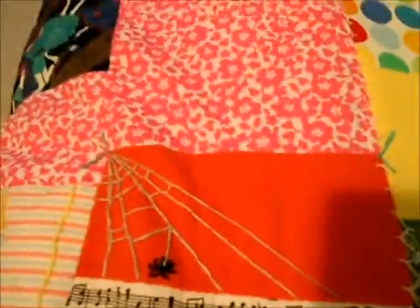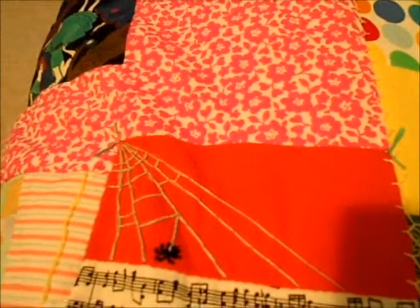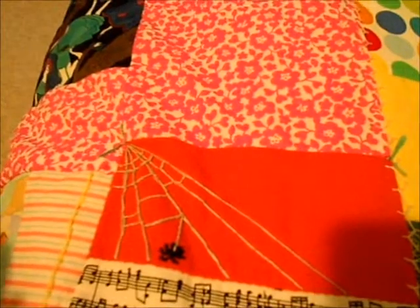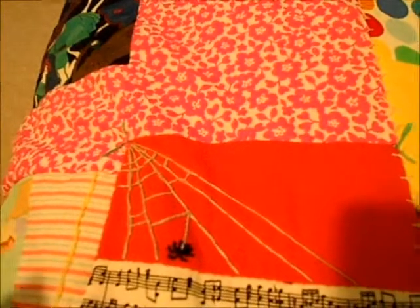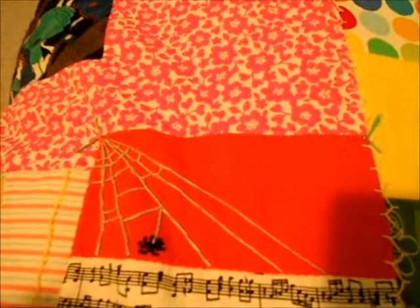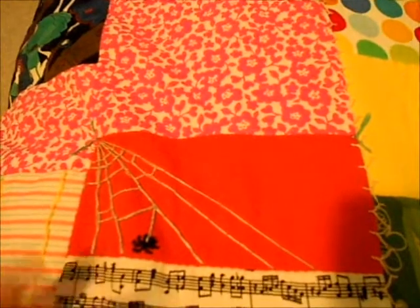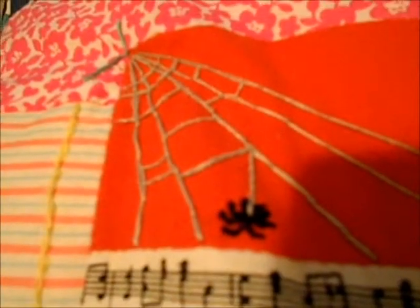Something I think is really important to the quilt is this spider web and spider. I'm not really a Halloween person and I don't particularly like spiders, but it's been said that real, true crazy quilts have somewhere on them a spider and a spider web — so that's mine. The spider kind of looks like I actually smashed it on there.